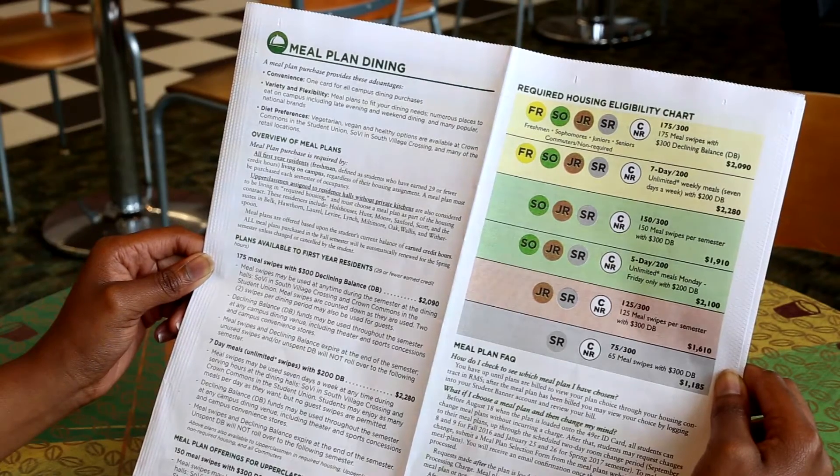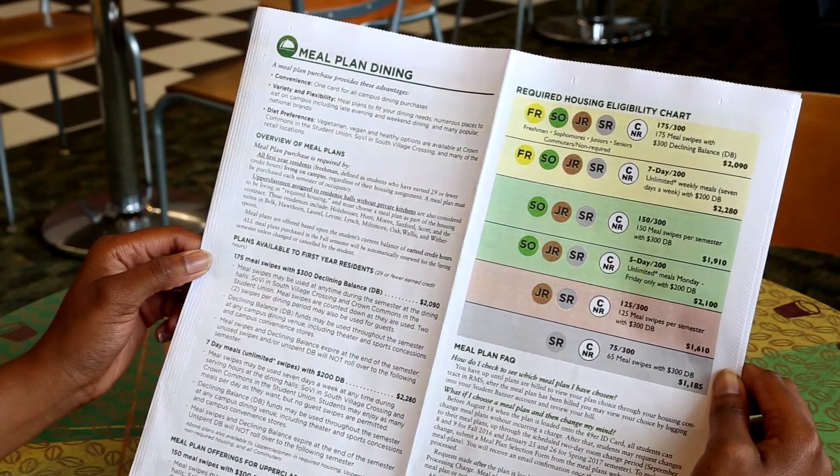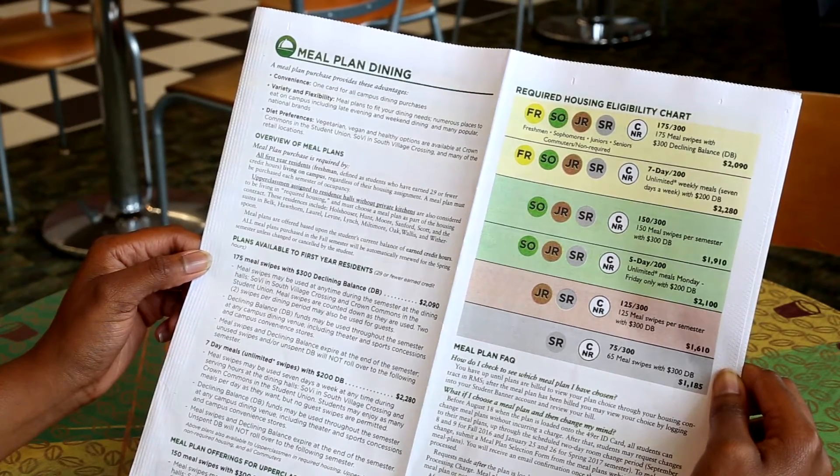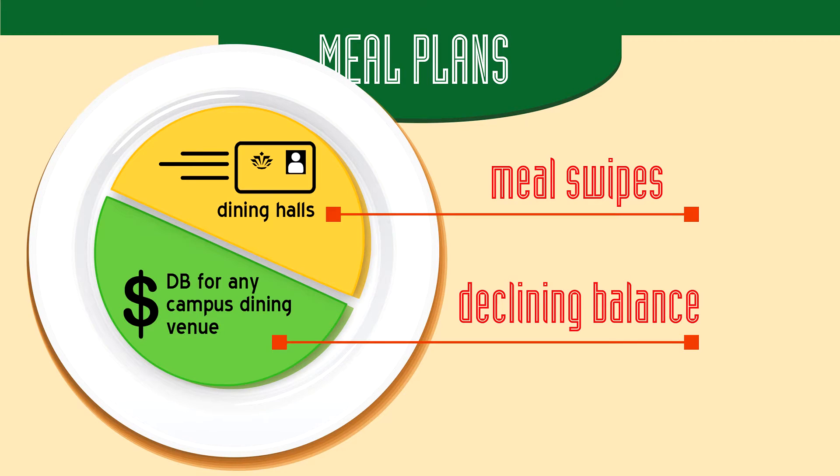UNC Charlotte Business Services has collaborated with our dining services partner, Chartwells, and has developed a meal plan model based on student preferences and years of data. Our current offerings incorporate a good mix of convenience, flexibility, and value for our students. All meal plans have two parts: meal swipes and declining balance, also known as DB.